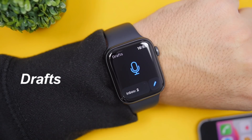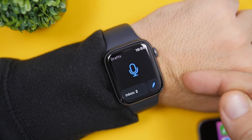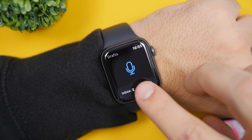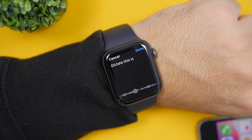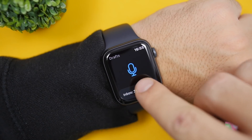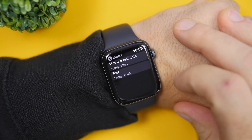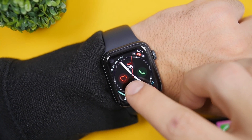The next app is called Drafts, a note-taking app that lets you quickly take notes right on your Apple Watch. You can use dictation or write manually, but dictating is much easier on the small screen. Tap to start a new note, select dictate, speak your note, then tap done and it gets saved to the inbox. You can view, review, and delete any notes from the inbox. The app also features a complication you can add to your watch face, which taps directly into the app.